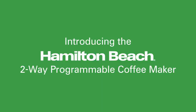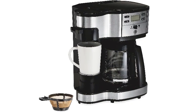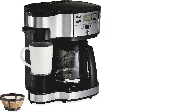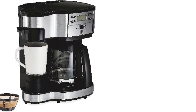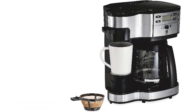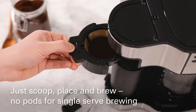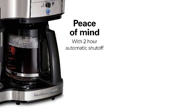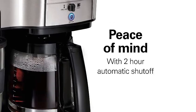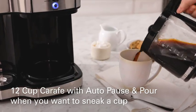No. 2: Hamilton Beach 2-Way 12-Cup Programmable Drip Coffee Maker and Single-Serve Machine, Glass Carafe, Auto-Pause & Pour, Black, model 49980R. This machine offers versatility and convenience for coffee lovers. With its dual functionality, you can brew a full 12-cup pot or use the single-serve side for a quick cup on the go. The machine features a glass carafe for the drip side, allowing you to see the coffee level, and it includes an auto-pause and pour function so you can pour a cup mid-brew without any mess.